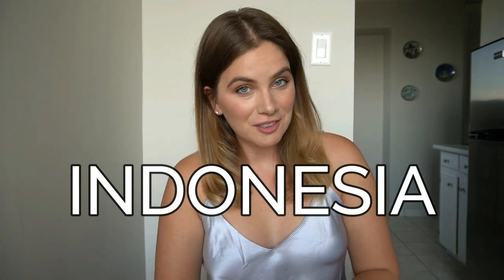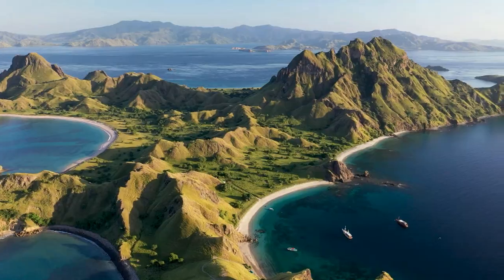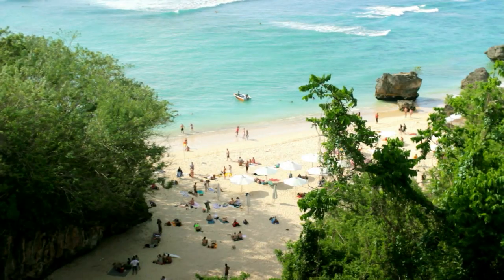So let's jump into the first country on our list, which I am probably at just arriving when you guys are watching this video, which is Indonesia. This country really needs no introduction as a digital nomad hub, or specifically Bali, I should say.